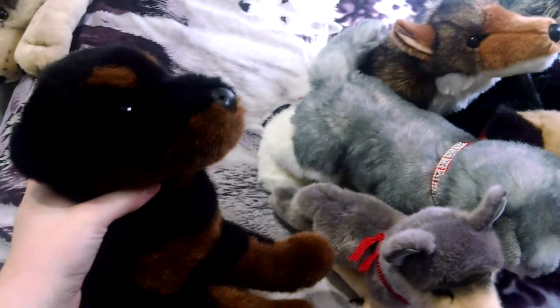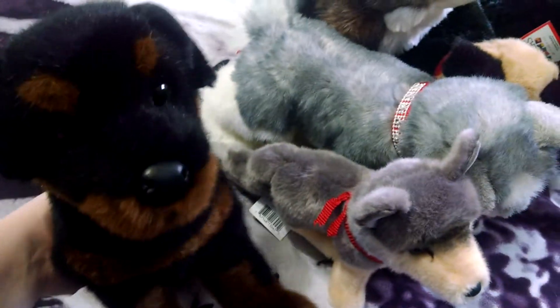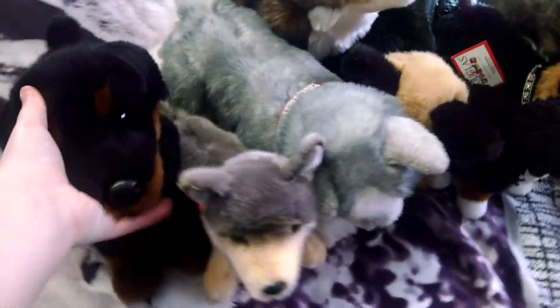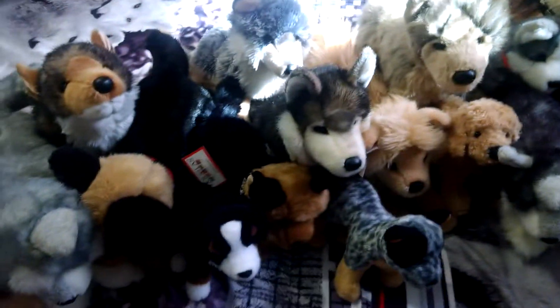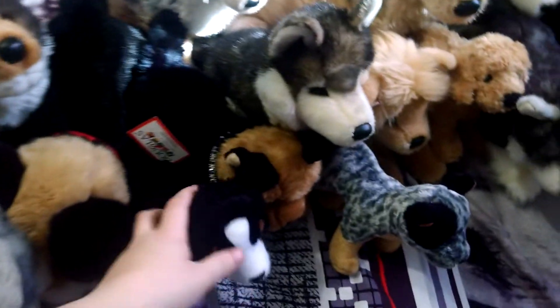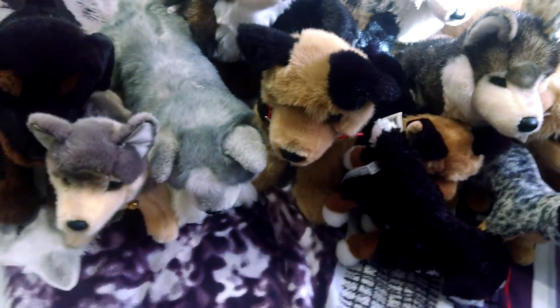Finally we have Fred the Rottweiler. I got him in our most recent trade with Crywolf, like last week or so, so I got him from her. So those are all my Douglases. I don't have too many, but my collection has grown. I hope you guys enjoyed this video — please comment, rate, and subscribe. Bye.